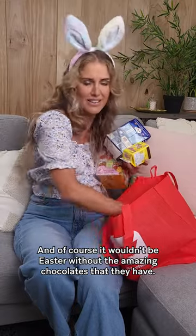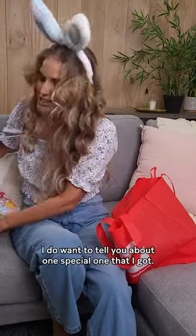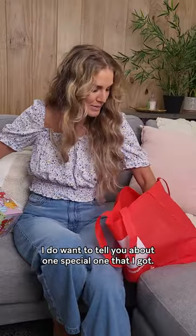And of course it wouldn't be Easter without all the amazing chocolates that they have. I got quite a few, but I do want to tell you about one special one that I got.